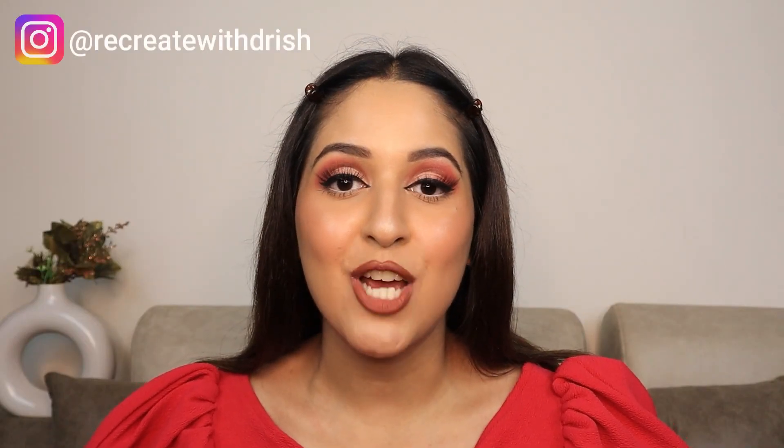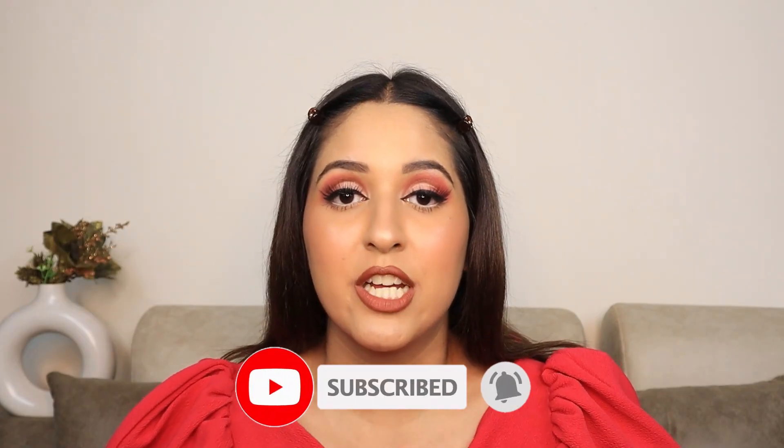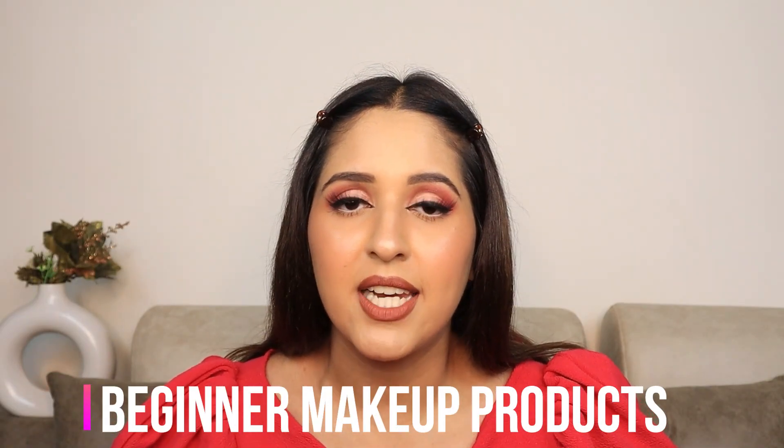Hey guys, welcome back to my YouTube channel. If you are new here, this is Drishti Vohra. Today's video is just for people who want to do makeup — those who have started or want to start but don't know what to do, and who are also on a budget. So let's start the video.